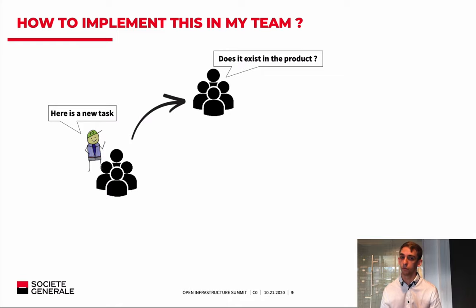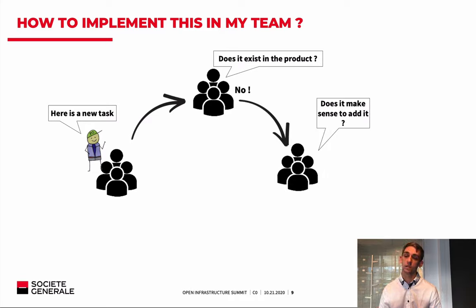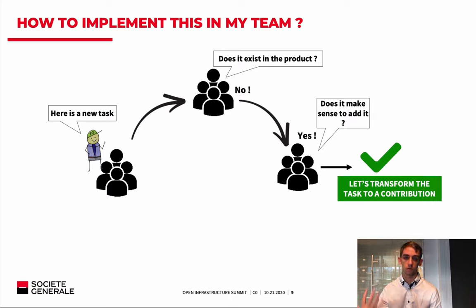If the answer is yes, we just use the feature and perform the task. If the answer is no, we ask a second question: does it make sense to add it? Will OpenStack be better if we add this feature? If yes, we transform the task into a contribution task — it's still just a task in Agile terms, nothing changes. The key point is we don't develop the code twice: not once for Société Générale and then again for upstream. We develop it once and submit it to the community, while also using it internally in production.